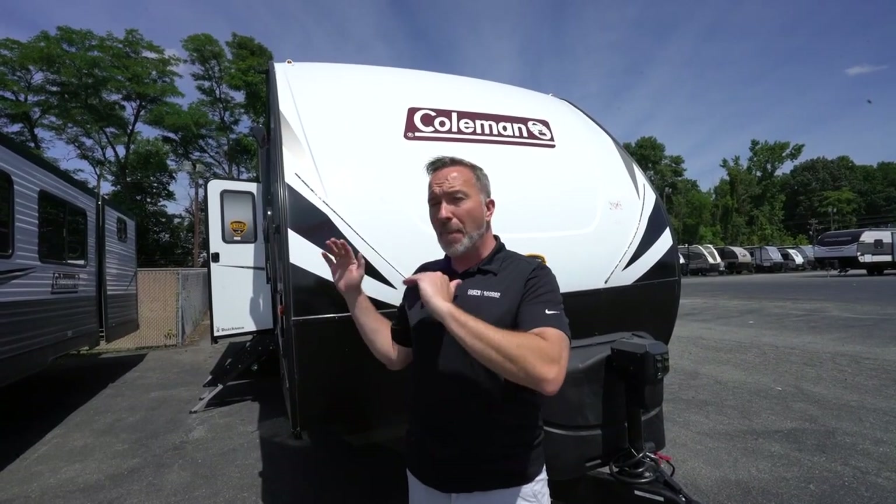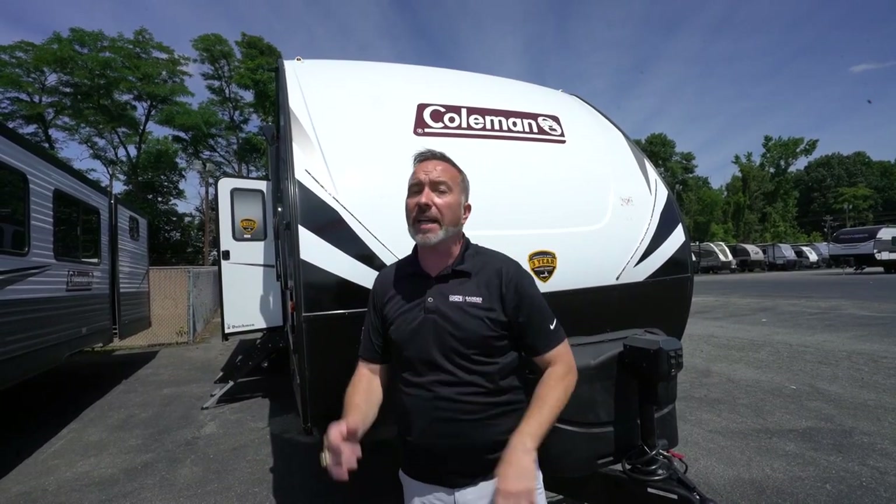At 33 feet long, roughly 7,300 pounds dry, this mid-level RV is great for that adventurous small family or couple that wants space, style, and features packed into a lightweight RV. Check out the Coleman Lite 2955 RL.